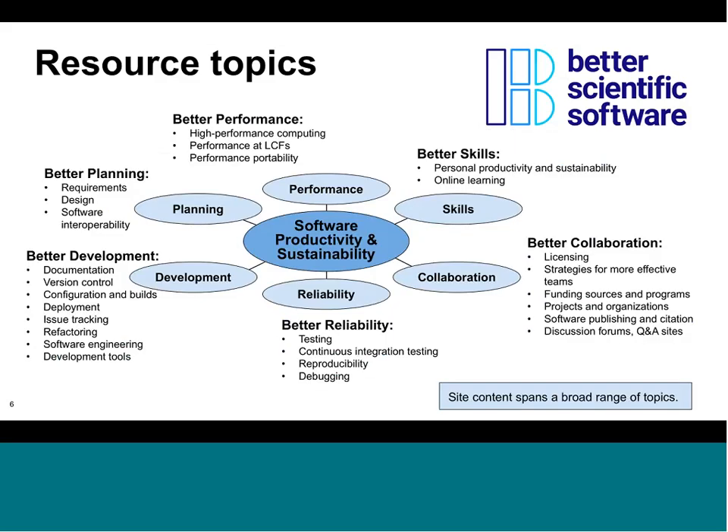This slide shows the breakdown of topics among these broad categories. In each category there is information ranging from software requirements, design, and interoperability through development, which includes documentation, version control, configuration and build, deployment, issue tracking, refactoring, and software engineering tools. We also look at performance, reliability including testing and debugging, and collaboration topics spanning licensing, organizations, programs, projects, and funding.